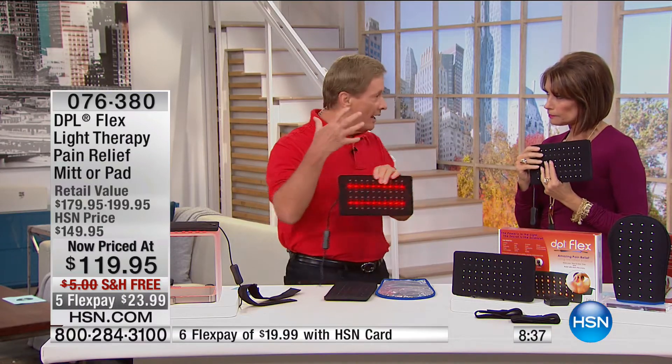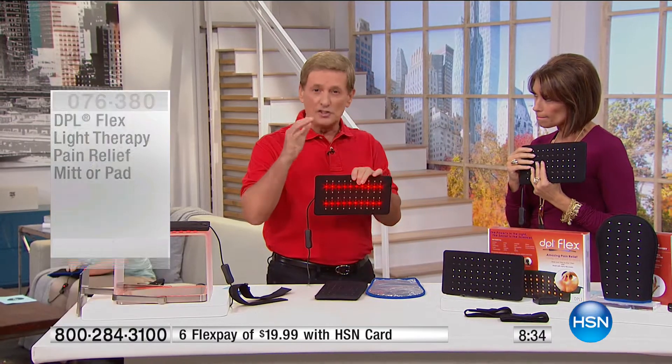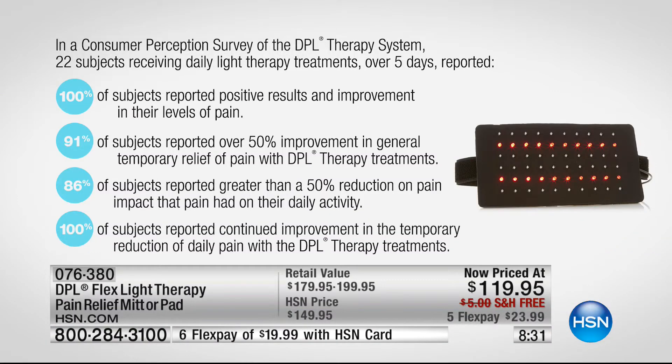The pad has a big strap so you can put it anywhere. We have a consumer perception study to share. Look at the top: 100% — everybody who tried this reported positive results and improvement in their levels of pain. 91% talked about a 50% improvement in general temporary relief of pain. 86% were able to go back to their daily activities. And every single one of the subjects reported continued improvement — even after you take the pad off, the benefits continue.